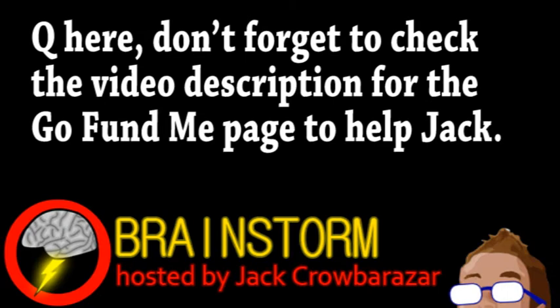Welcome to this week's episode of Brainstorm, where we give you a glimpse into the world of science for Thursday, October 31st, 2013.